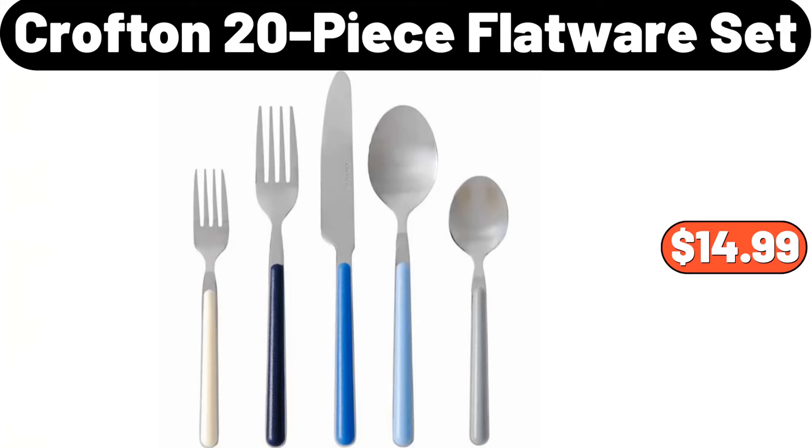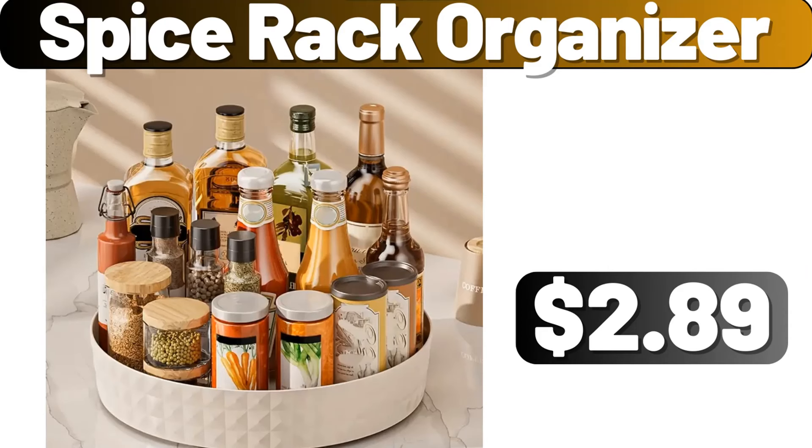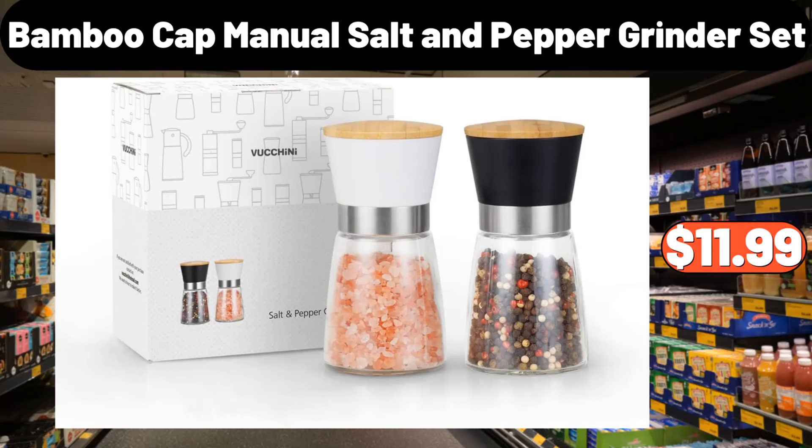Crofton 20-piece flatware set, $14.99. Electric handheld mixer, $12.99. Spice rack organizer, $2.99. Bamboo cap manual salt and pepper grinder set, $11.99.